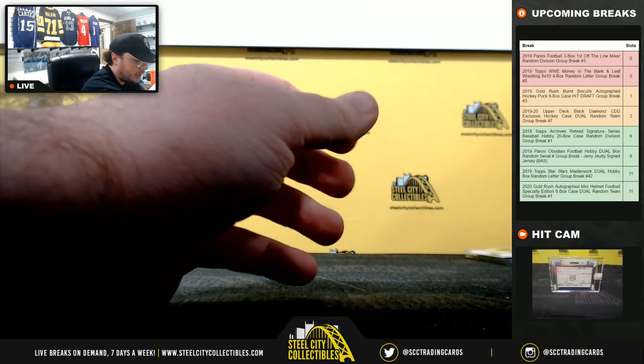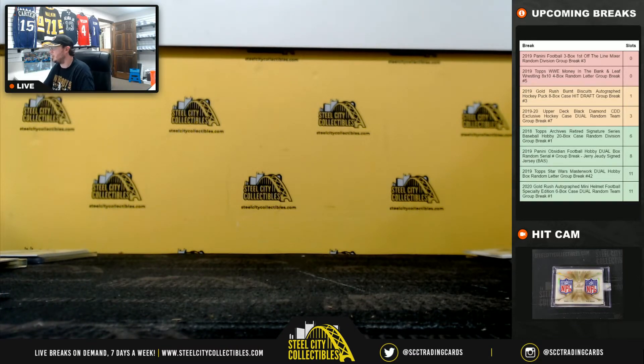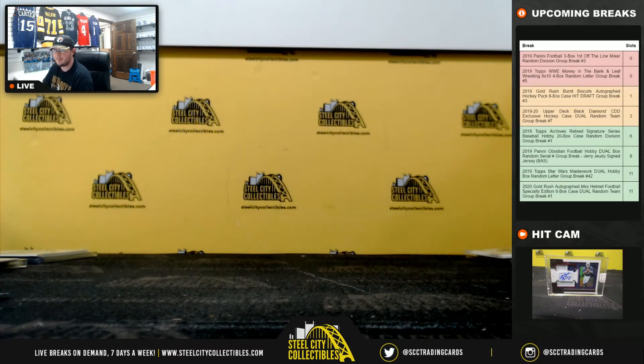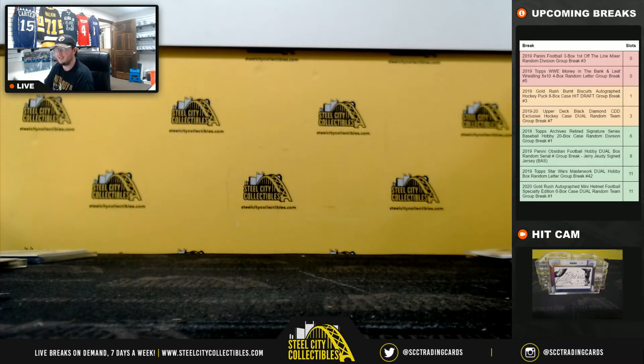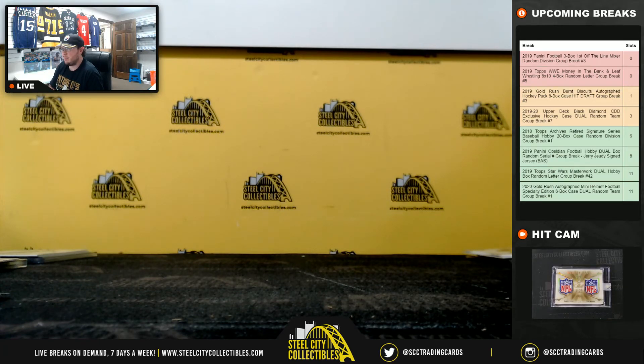Alright, and that's going to do it. Thank you guys for filling the break. I'm going to go ahead and upload the video to YouTube. Next up is going to be our WWE Money in the Bank and Leaf Wrestling 8x10s. Just one spot left in the Gold Rush Burt Biscuits — three left — and the Upper Deck Black Diamond.